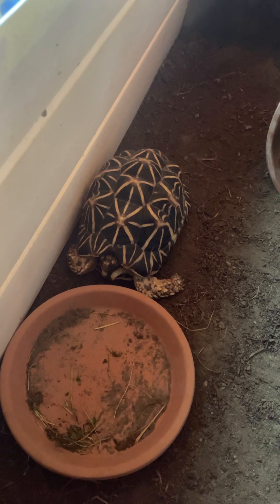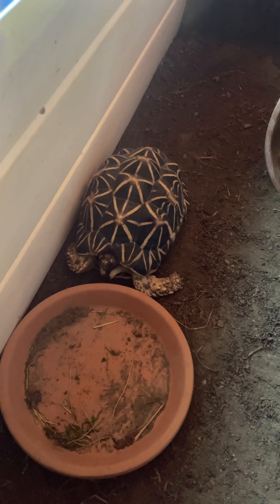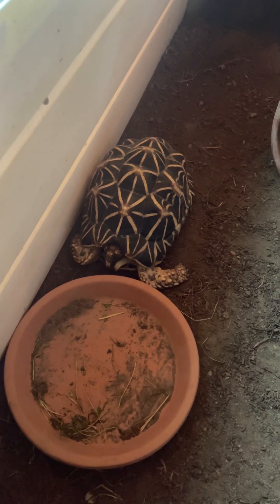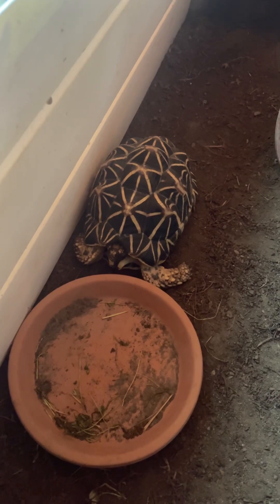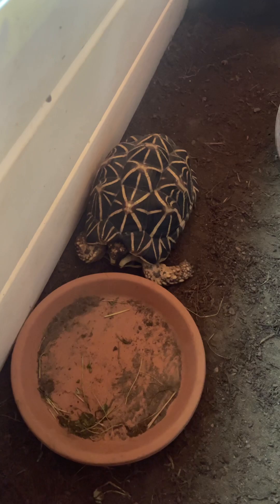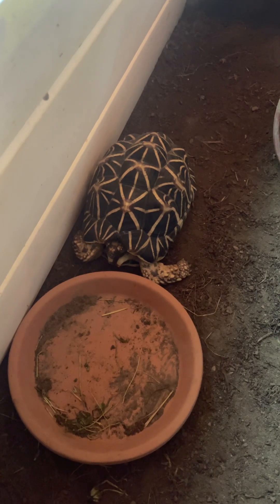This one wants to hang out either underneath the lamp or in its clay pot there. I've got this one in what I would call a temporary quarantine setup before I expand it into a six-by-three as I shift things around here.